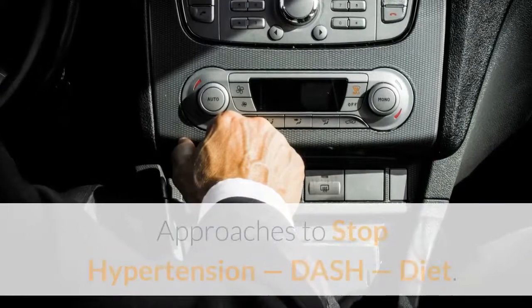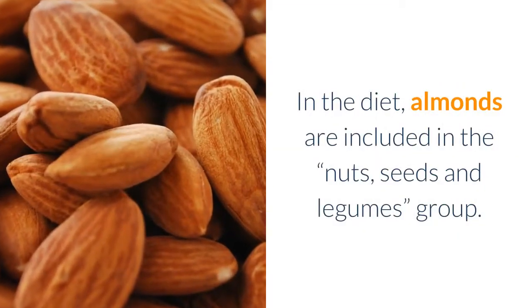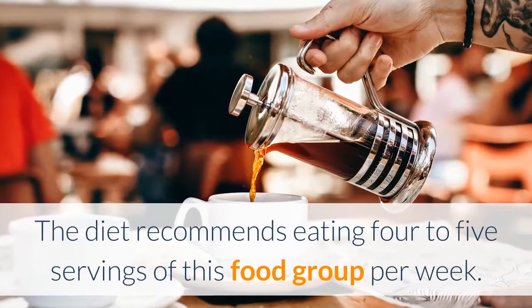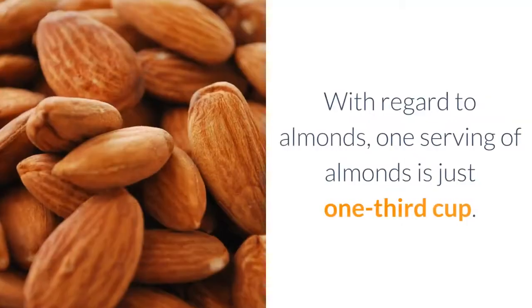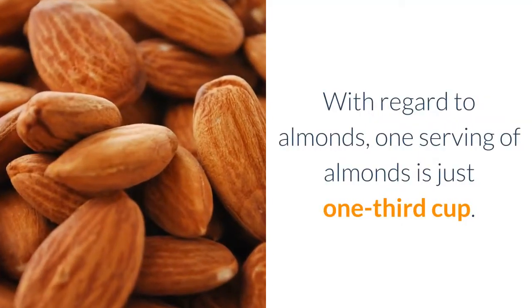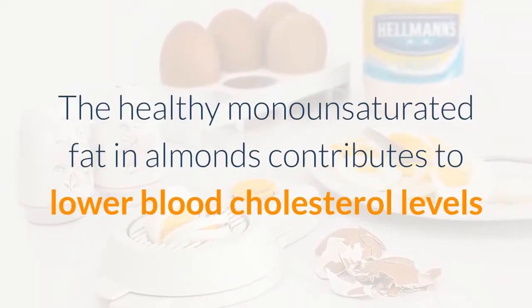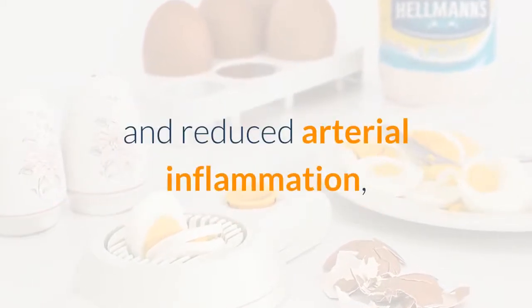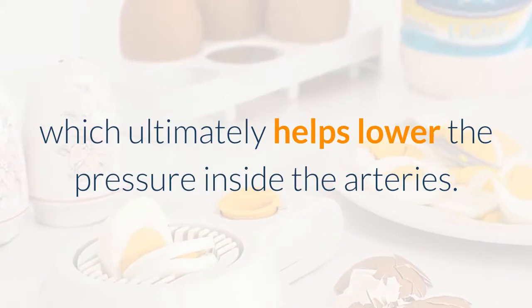In the DASH diet, almonds are included in the nuts, seeds, and legumes group. The diet recommends eating four to five servings of this food group per week. One serving of almonds is just one-third cup. The healthy monounsaturated fat in almonds contributes to lower blood cholesterol levels and reduced arterial inflammation, which ultimately helps lower the pressure inside the arteries.